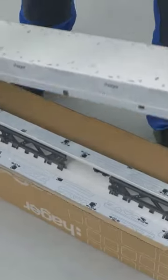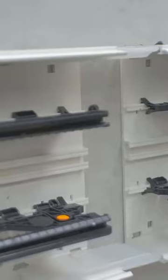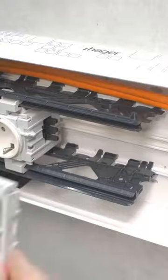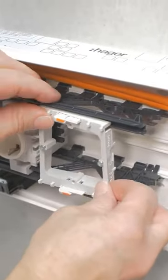These advanced cable ducts, suitable for schools, offer versatility and safety. Available in three widths — 13 cm, 17 cm, and 21 cm — they cater to various needs.